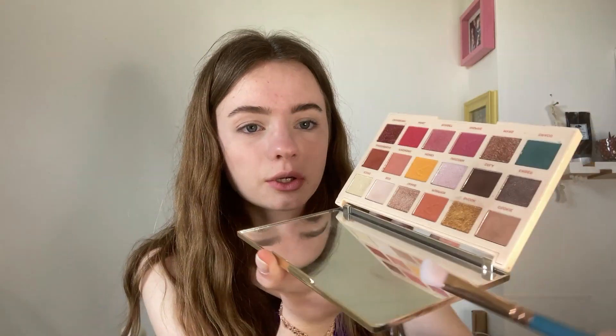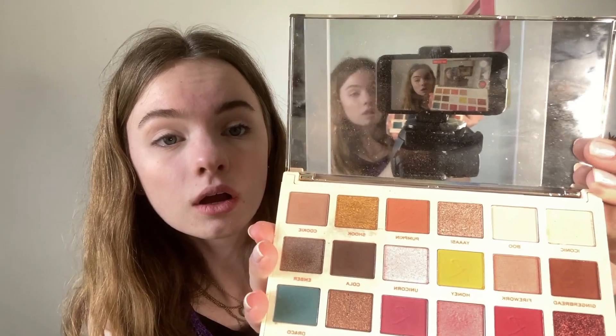I usually use cookie. That's really weird. I thought my palette had fallen in half but I was just holding it backwards. There's a brush in here - I can get this out. We're using this.